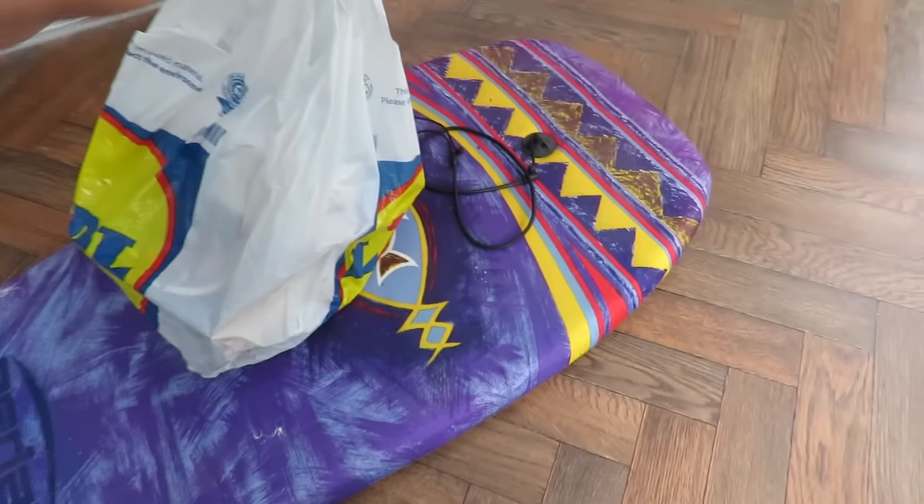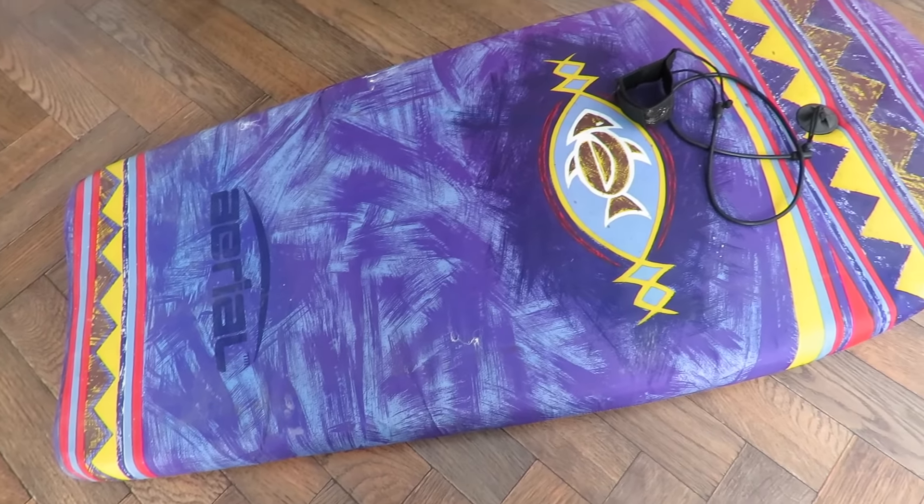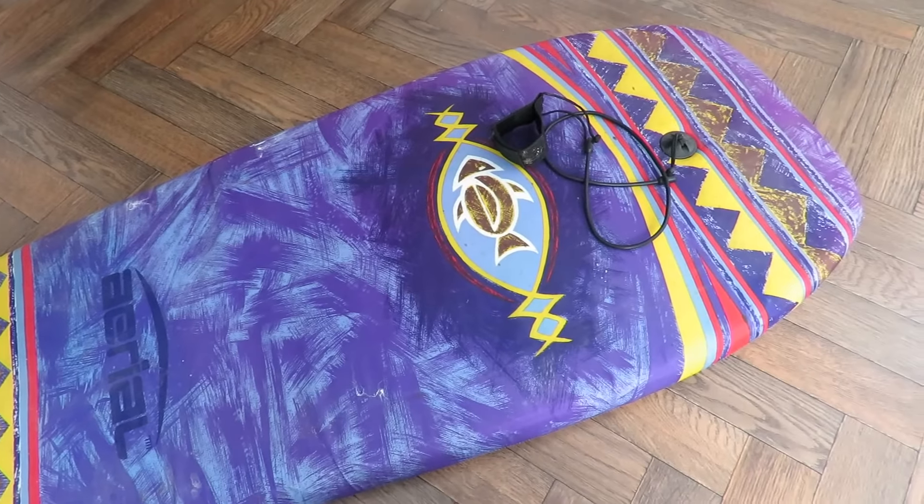I've got a rather nice bodyboard there that my grandchildren will enjoy — well, I suppose I could use it myself.